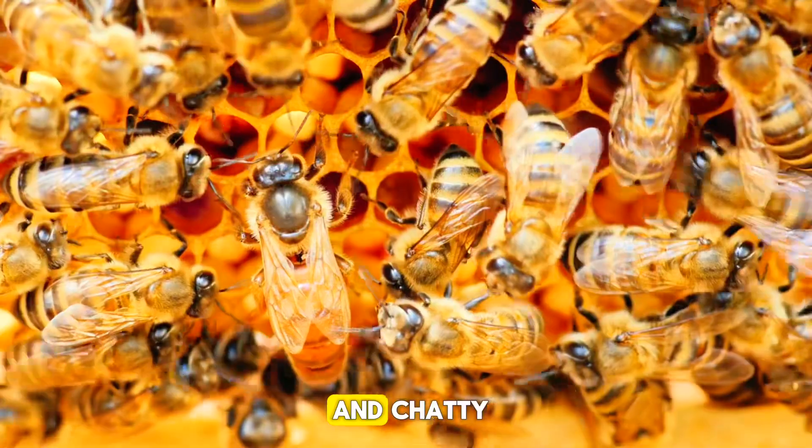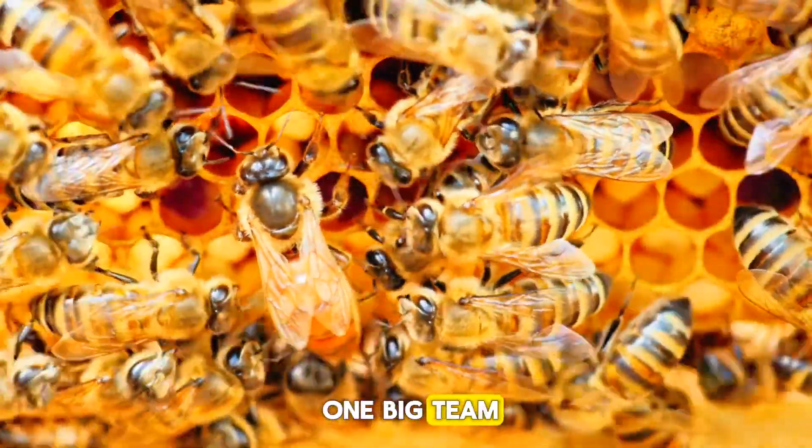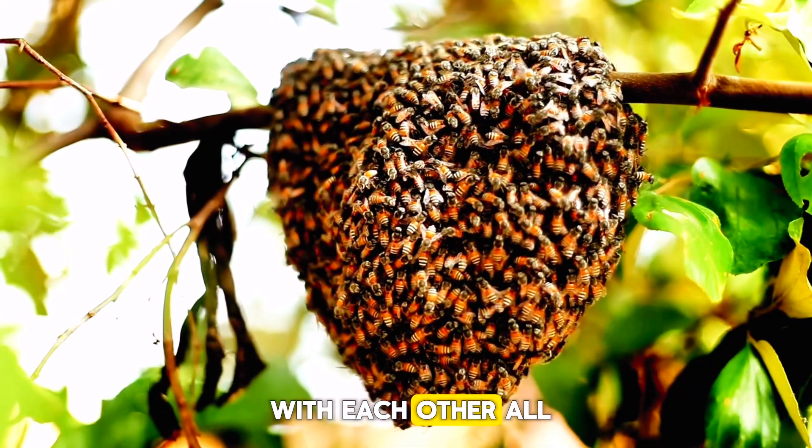Honeybees are organized and chatty. They work together as one big team, talking to and working with each other all day long.